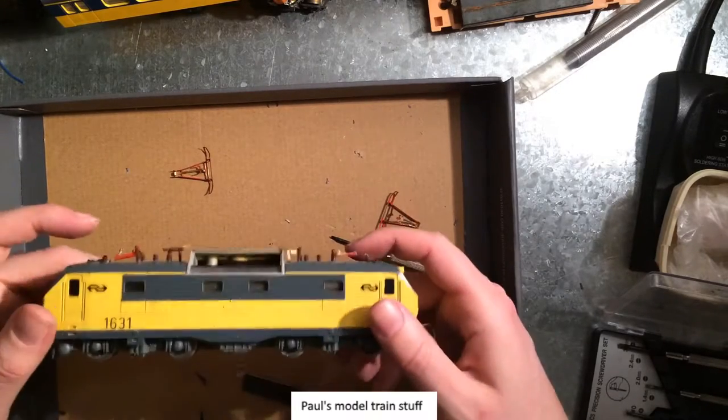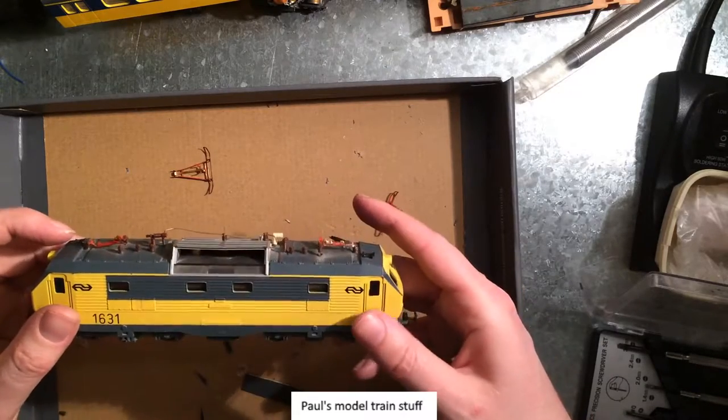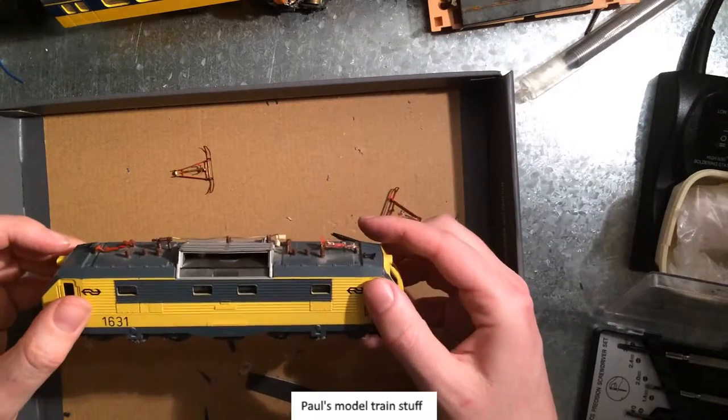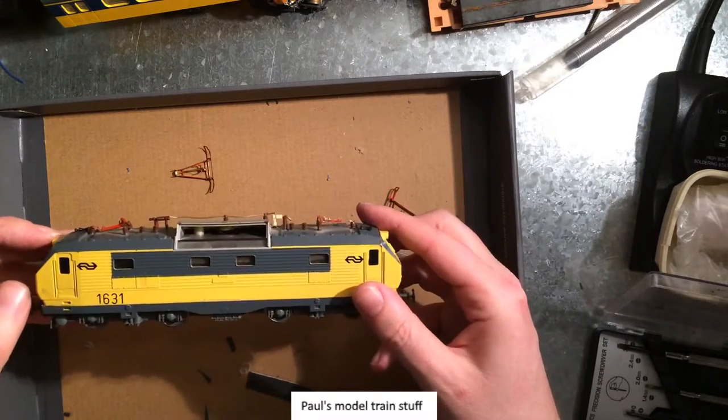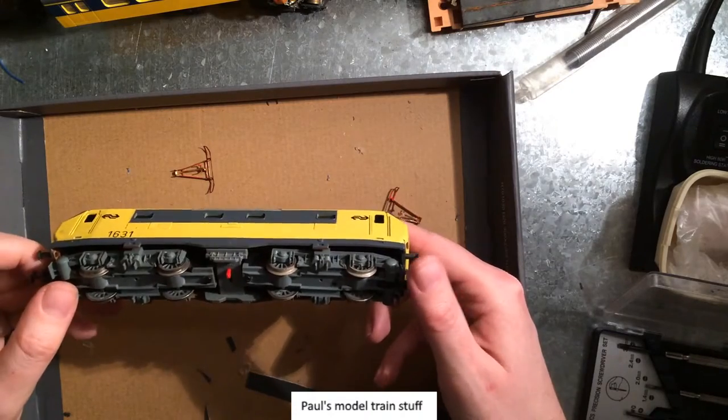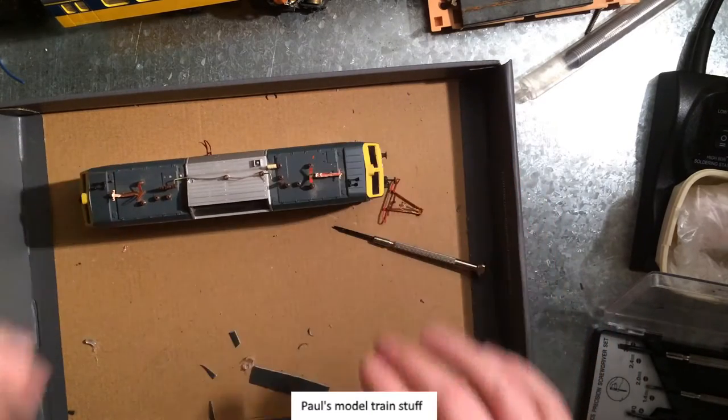I don't know. It's a train that, if you ask me, never existed. It shouldn't be in this colour. Interesting — interesting indeed.